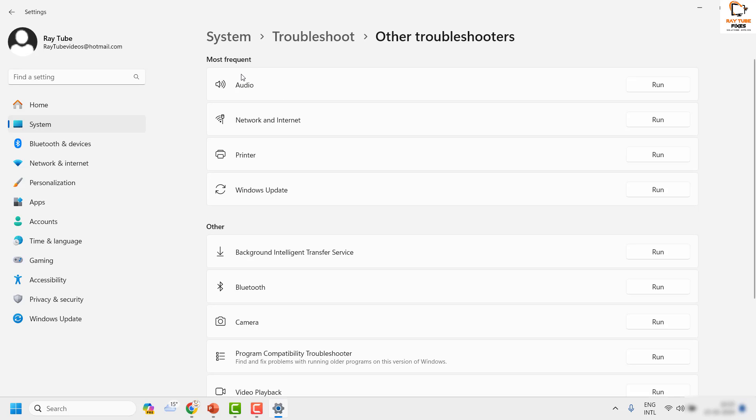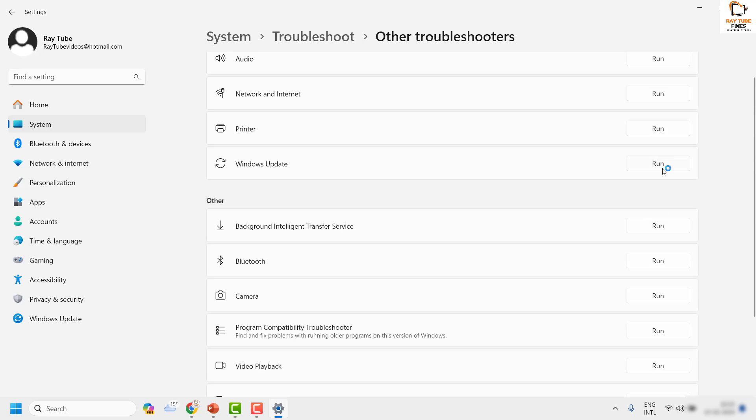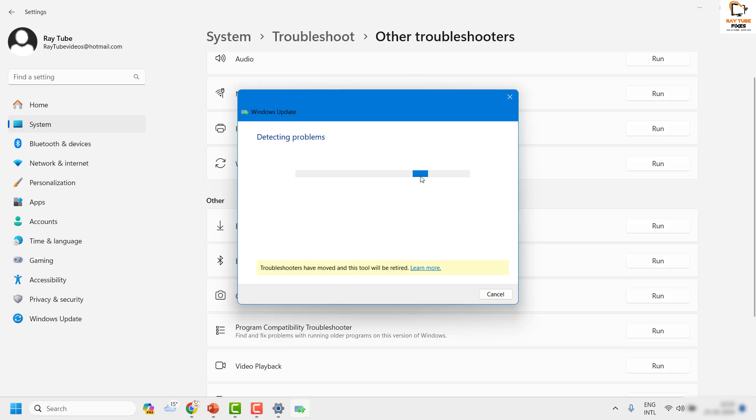Once on the Troubleshoot section, click on Other Troubleshooters and look for Windows Update. If you have used the Windows Update Troubleshooter in the past, you'll see it under the Most Frequent section; otherwise it will appear in the list. Click Run for Windows Update and follow the step-by-step instructions on screen.